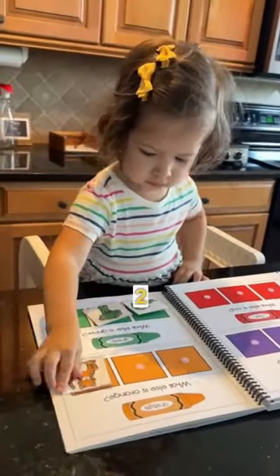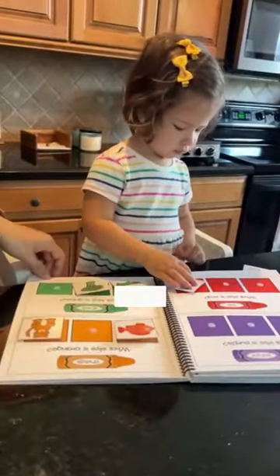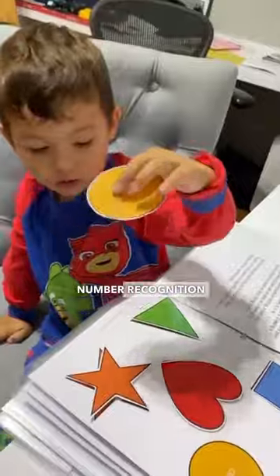The Learning Binder 2 starts to get more advanced, full of games to learn shapes, colors, and pre-math and pre-literacy skills, to give your two-year-old child a strong foundation to learn letters and number recognition later on.